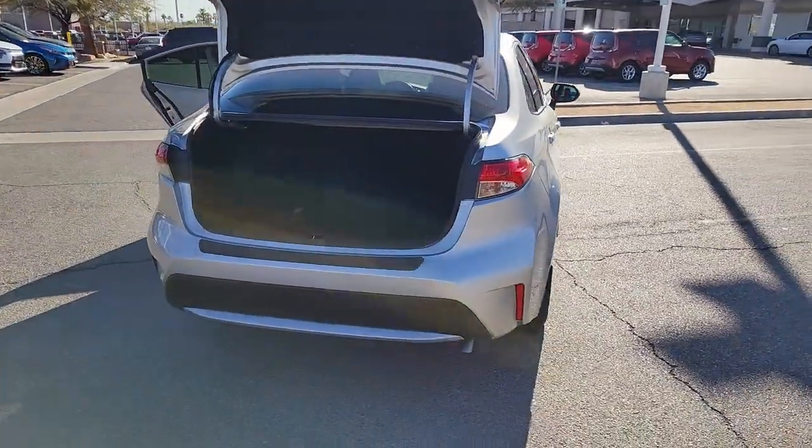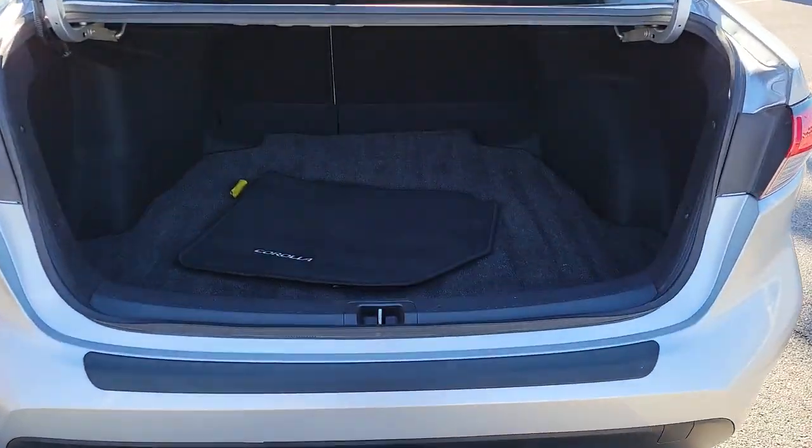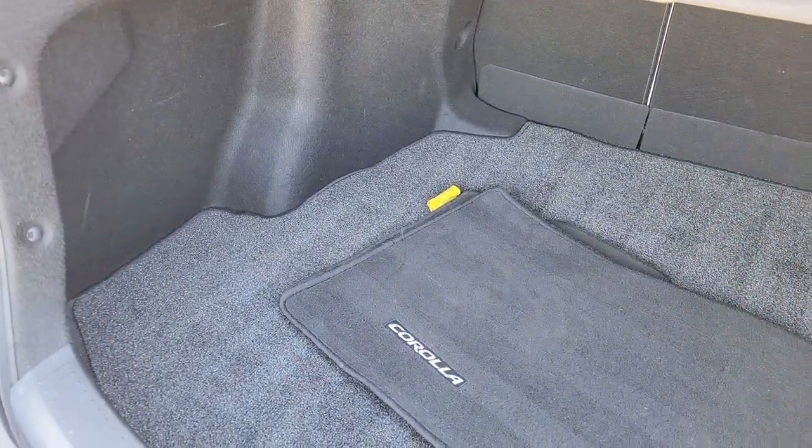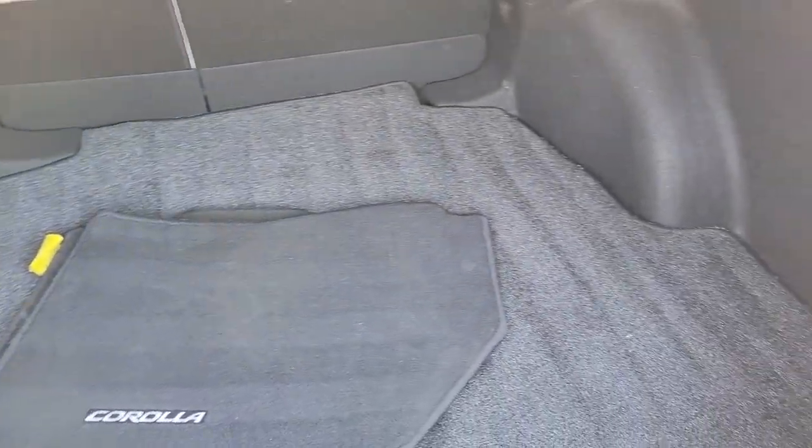Its sleek styling, premium feel, multimedia tech, and cutting-edge safety features bring comfort and peace of mind, while its powerful performance and aggressive stance energize you at every turn.